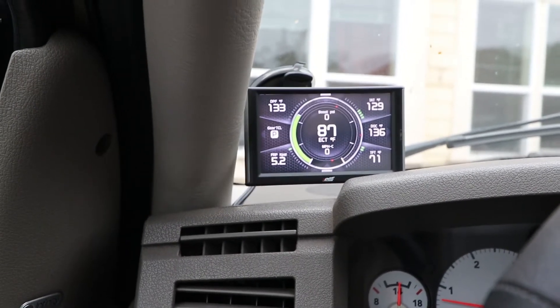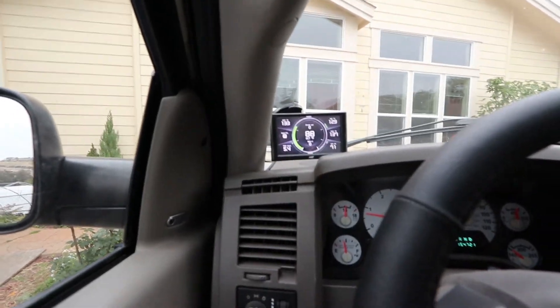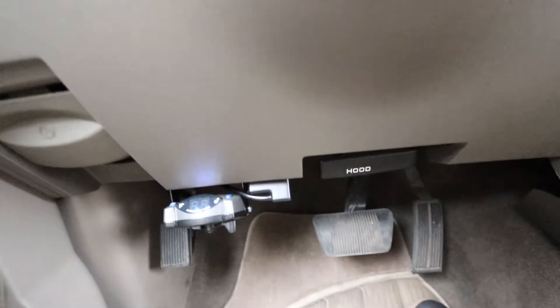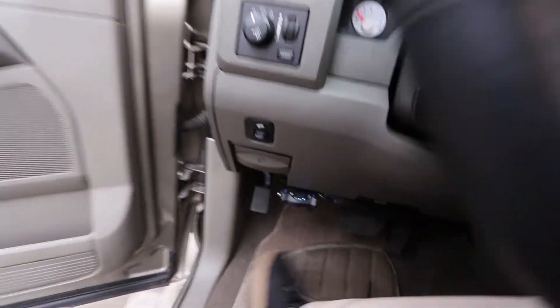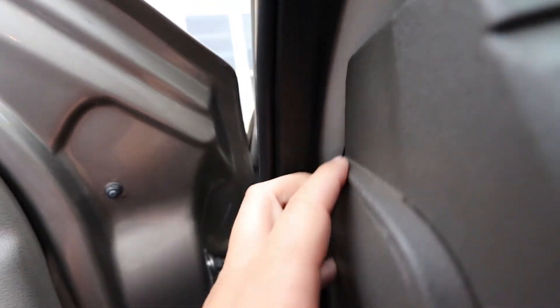I've had this on here for about a week. The install was really easy — you don't have to really do anything except plug it into your OBD2, as you can see right there. And then all I did was pull this little kicker panel out, this little side cover, and ran the wire up in between there and back to the edge.